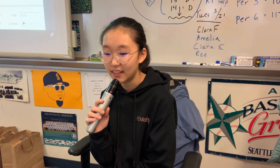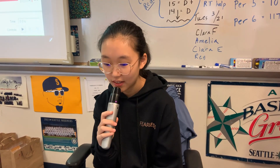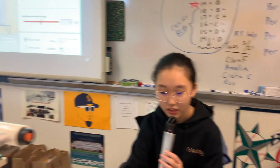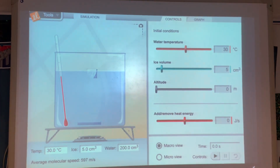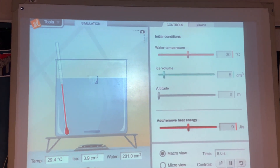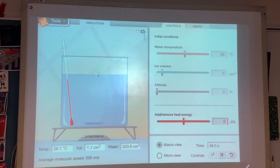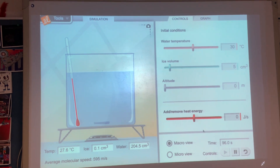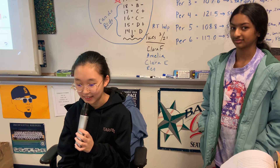Hi, my name is Rebecca and I'm going to introduce you to a gizmo called Phase Changes. As you can see here, there are all these controls that you can choose and adjust so you can do what you want to do. In real life it would be really hard to do these things over and over again, but in this online simulation you can do it as many times as you want without actually having to do it yourself.